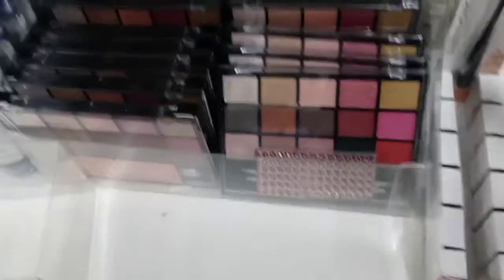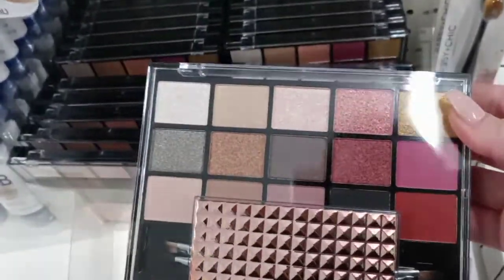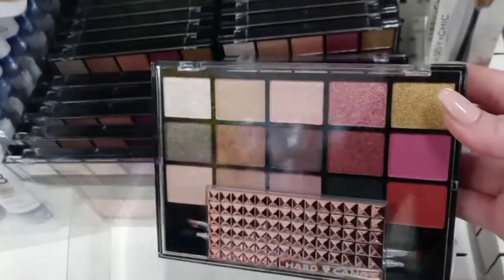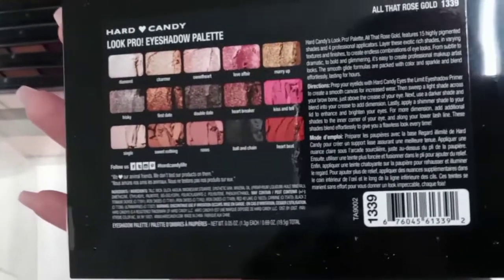Next up is an eyeshadow palette by Hard Candy called All That Rose Gold. It's normally like $10 at Walmart, so this is a really good price. It is very pretty and it's great for Valentine's Day. It's got two nice little pinks and reds in there.